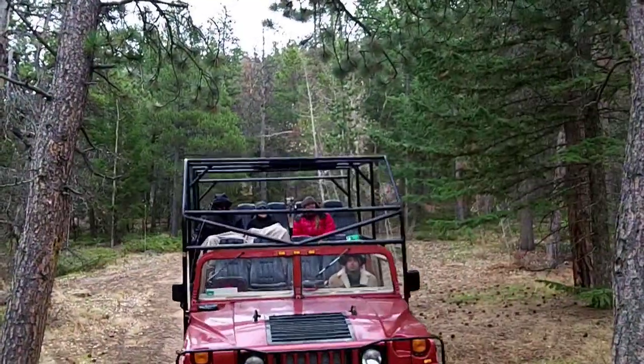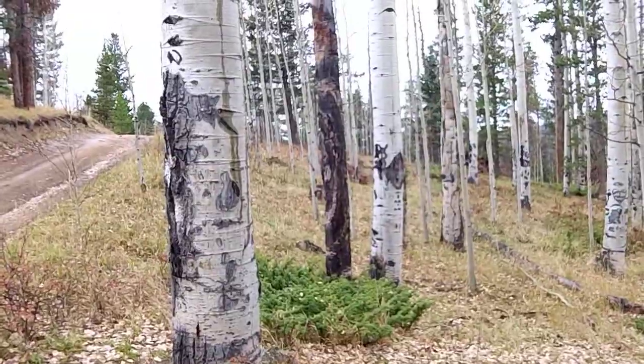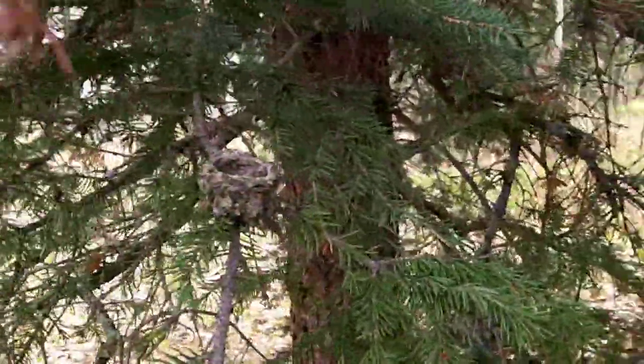It's time for a nature stop. We are in what they call a clonal colony of aspens. When you look around, all these aspens belong to our big mother tree here. We've got a hummingbird nest that has been here for a couple of years now, and she'll most likely return in the spring.